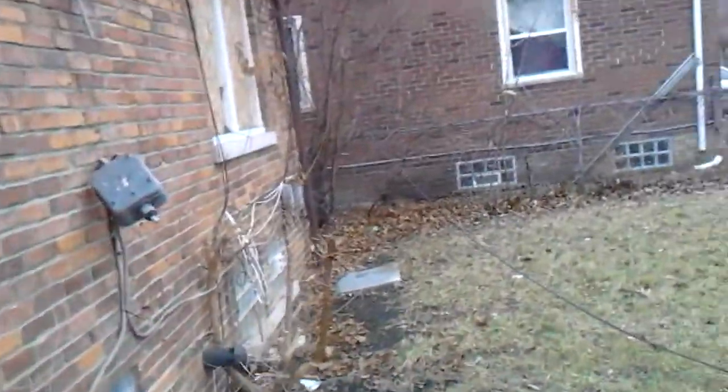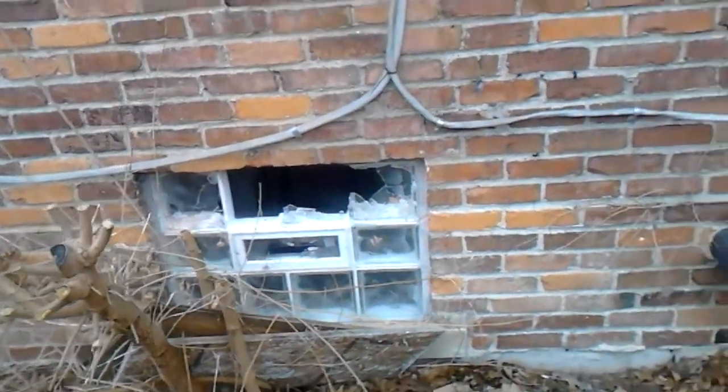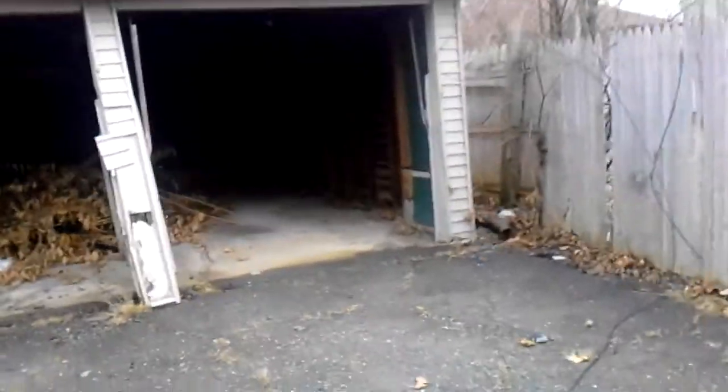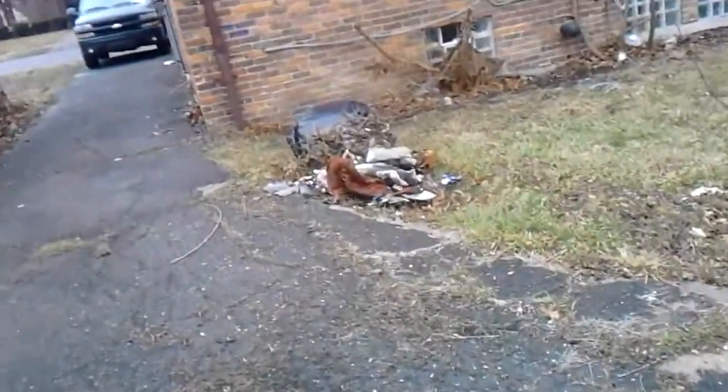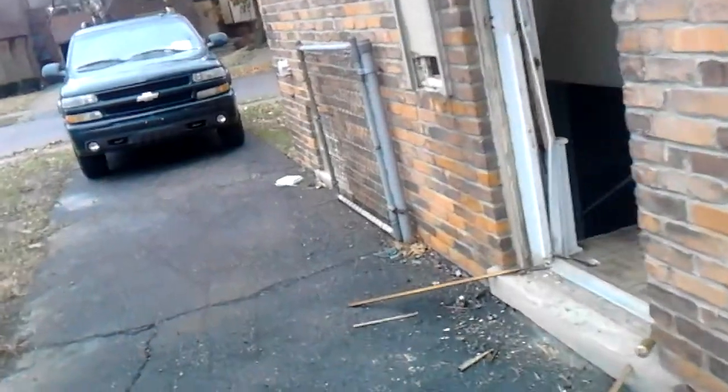There is no electrical service to the house, so we're going to need a new service. We're going to need a new glass block window for the basement. On the back side of the house there is a newer roof. There is debris in the garage — a two-car garage — and we will need to re-secure a post in the middle; it is coming down, which might bring the garage down. A little bit of debris in the yard. That's a good example of the broken door.